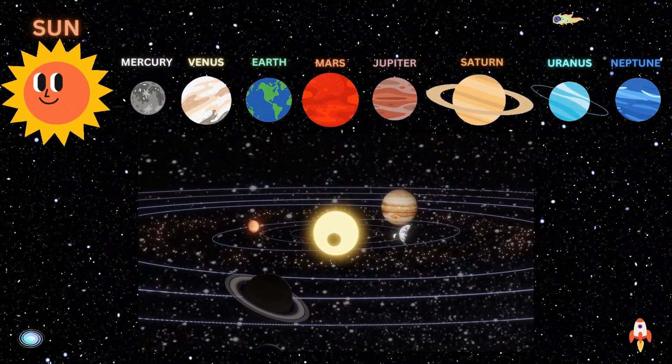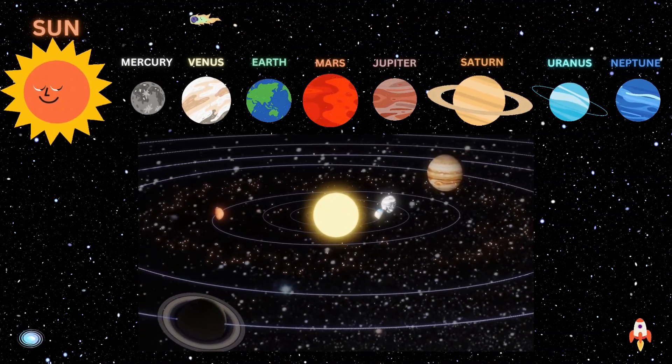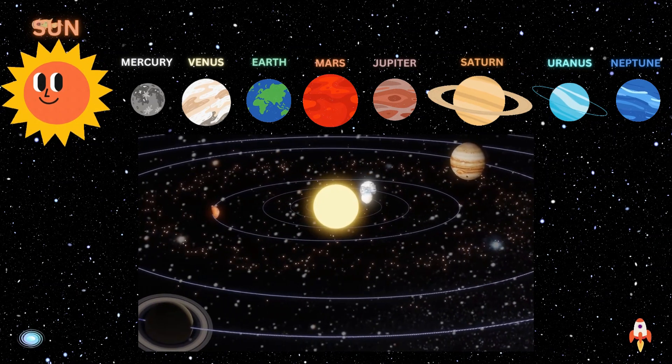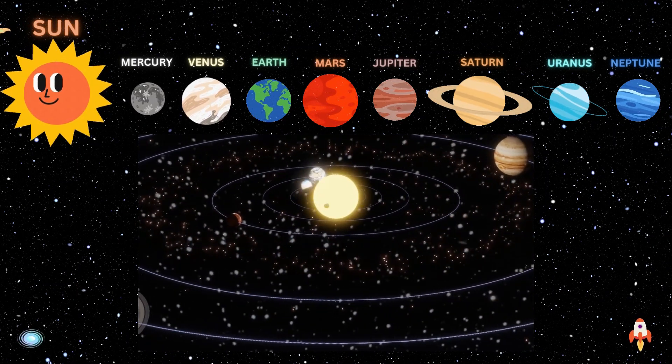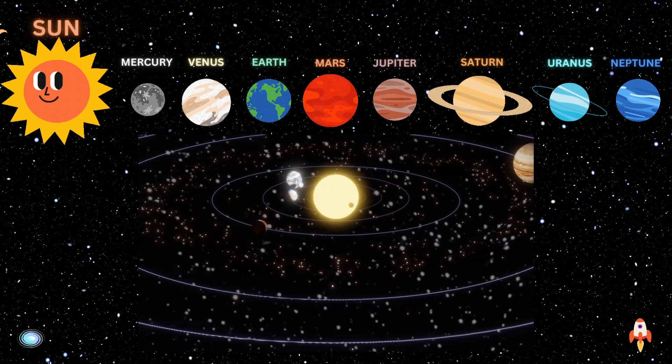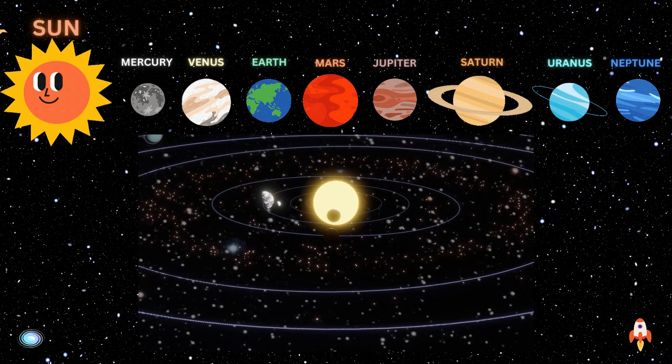The Milky Way galaxy is just one of billions of galaxies that in turn make up the universe. After the Sun, the largest objects in the solar system are the planets. In order from closest to the Sun, these planets are Mercury, Venus, Earth, Mars, Jupiter, Saturn, Uranus, and Neptune.